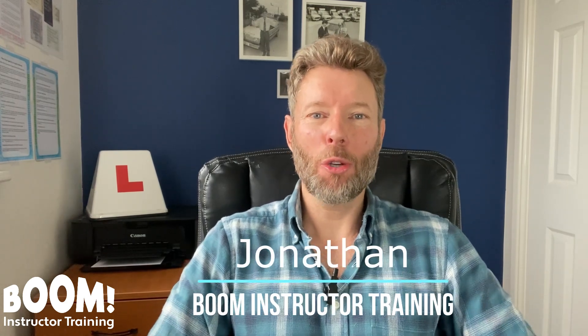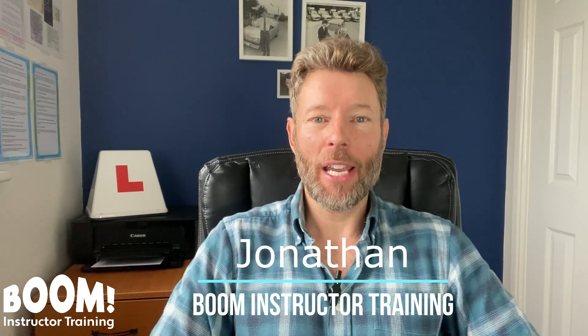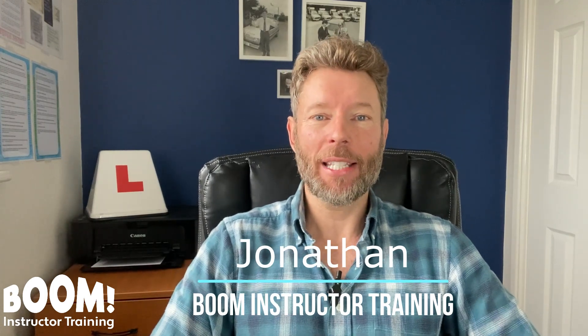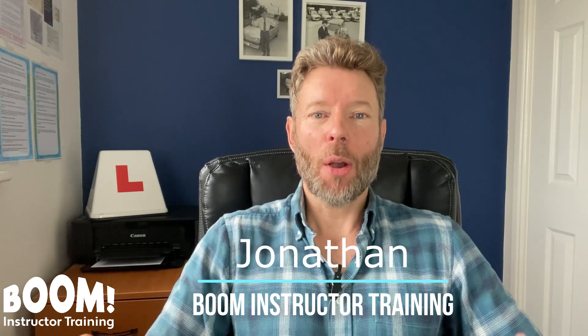Hello, I'm Jonathan from Boom Instructor Training. I've been an ADI for 25 years, an ADI trainer for 20 years, and I also own a multiple car driving school, so I have loads of experience that I can share with you.